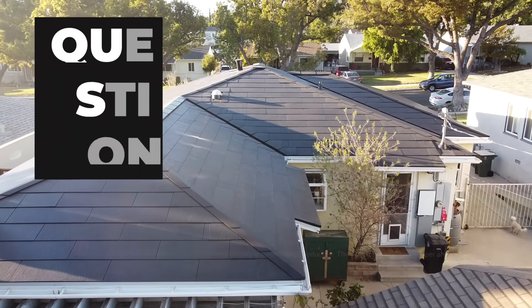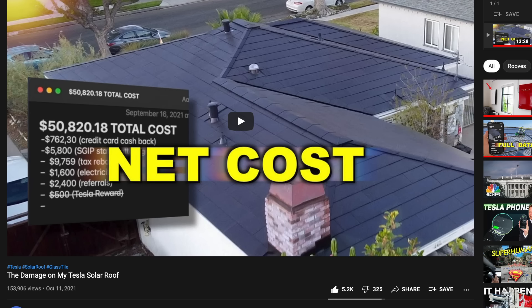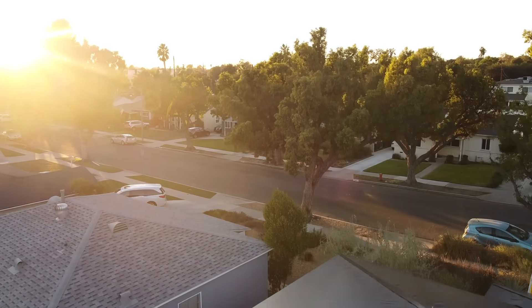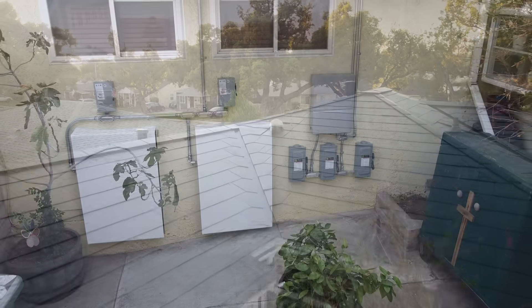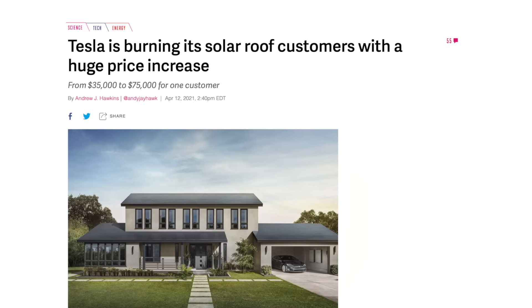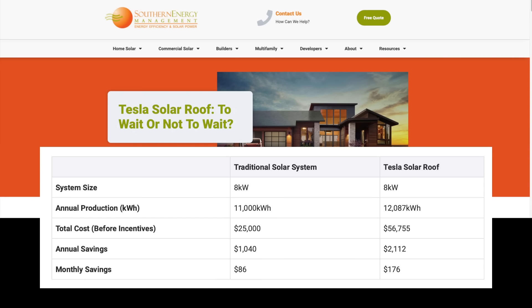Number seven: plenty of people commented that the Tesla roof is outrageously expensive. It's a valid point — $50,000 is a lot of money, and I made a separate video about why it may still make sense for many to make that investment. Once you realize it's not just a solar system but a full premium roof replacement and a battery that protects you from power outages, $50,000 might seem more reasonable. Unfortunately, Tesla raised their prices and will probably remain expensive until they can keep up with demand.